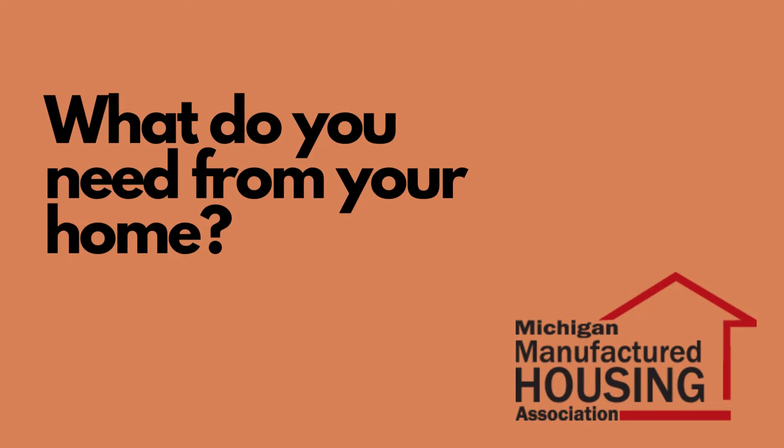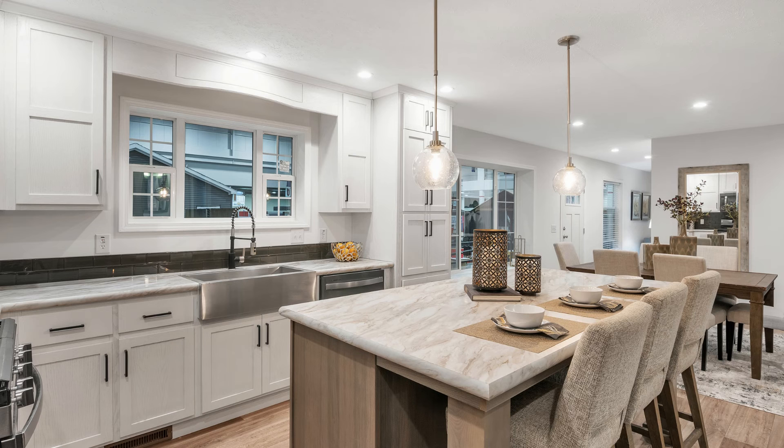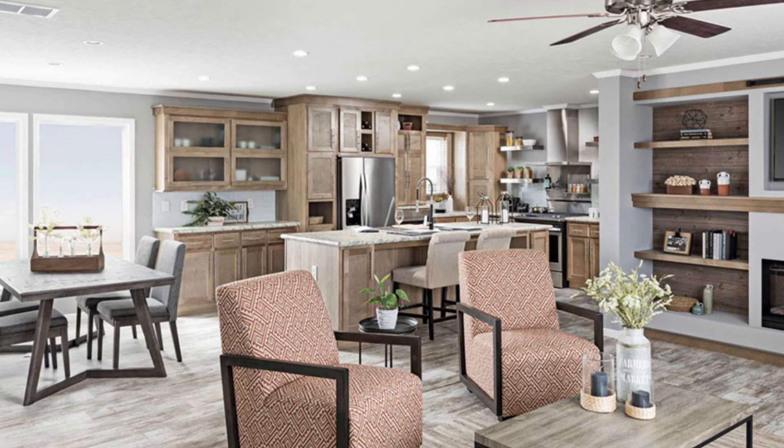What do you need from your home? Manufactured homes are designed for how we live today. You'll find features like home offices, gourmet kitchens, and open floor plans.